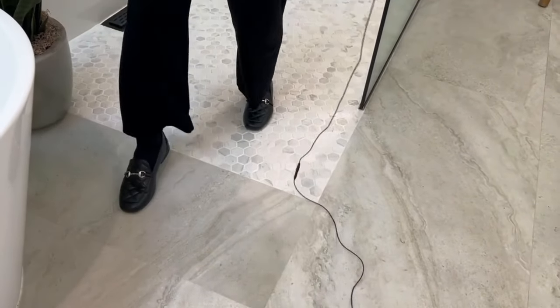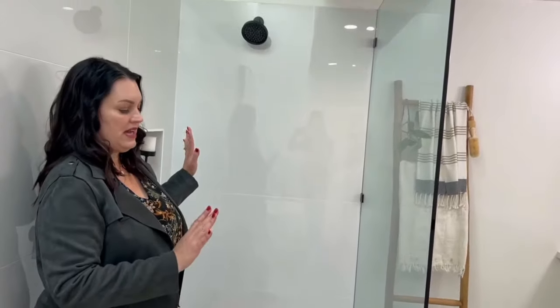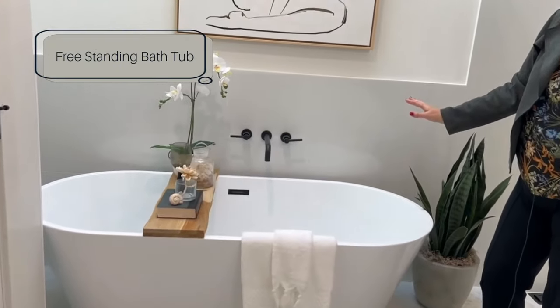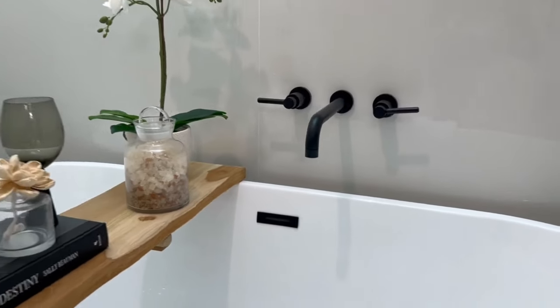Because of the zero-entry shower, we have just one fixed pane of glass rather than closing the whole thing with doors — less is more. We did a freestanding tub, which is what's most popular today, with a black faucet and hardware. Black is very in style now. Sometimes people do black or gold, but we go for black — it seems a little more appealing to the masses.